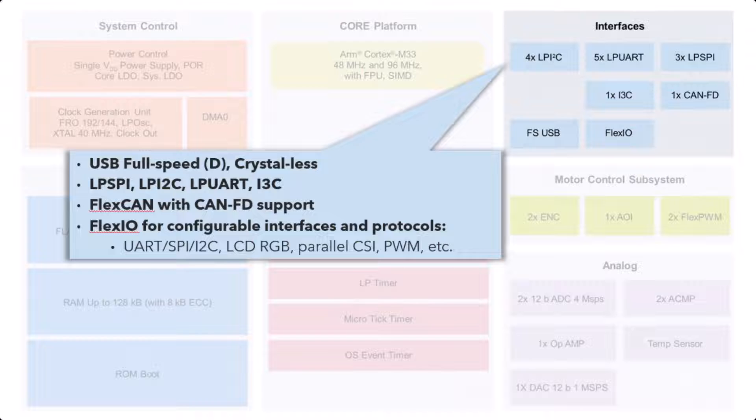When it comes to interfaces, there are a lot of them. You have a parallel interface, a lot of UARTs, SPI, and i3C — which is the later version of I2C. You also have CAN, and USB full speed with a built-in PHY, so you don't need an extra PHY. And you can run it crystal-less as well.